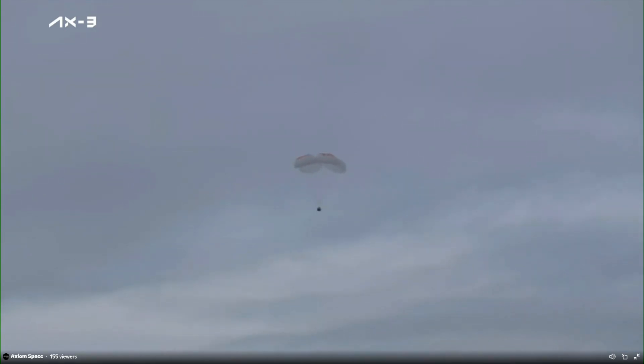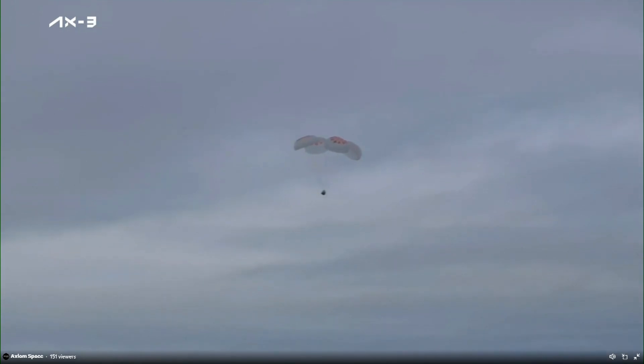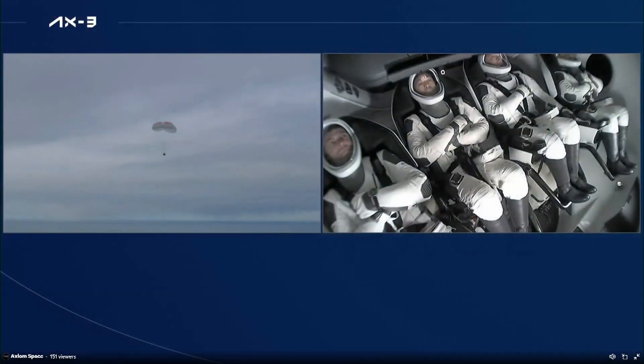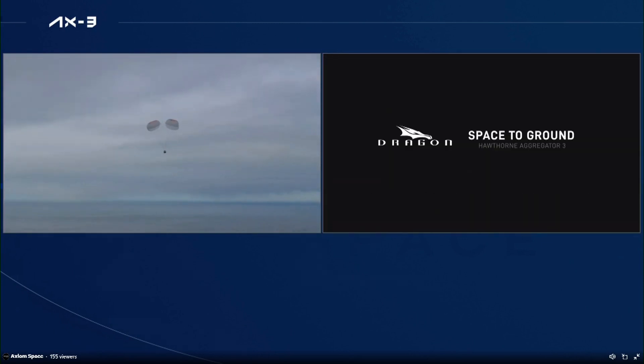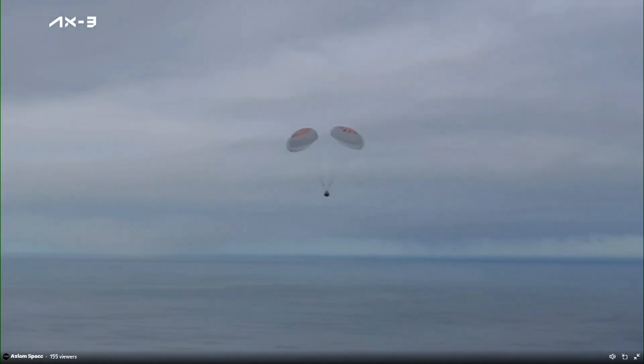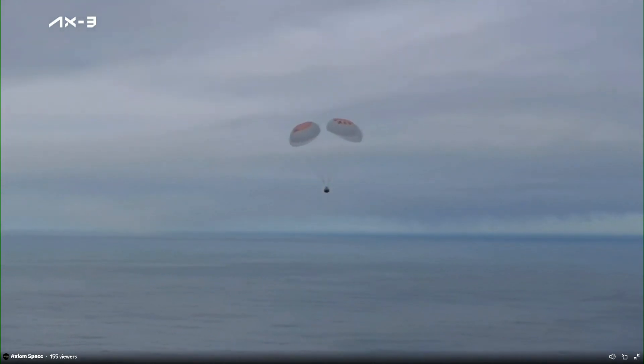These are absolutely fantastic views that we got at acquisition of signal. It was incredible coming back from AOS to see those good comm checks, those good visual confirmations of the vehicle coming in, and then the visual confirmations of the first drogue chutes, which deployed beautifully, followed by the main chutes. We also got to see the crew rotate their seats to prepare for splashdown. Crew, brace for splashdown.